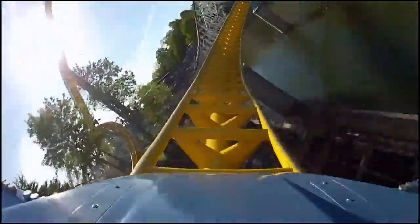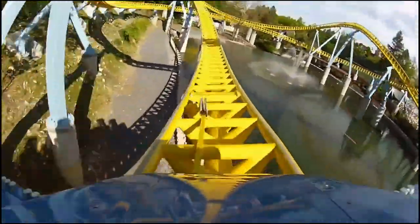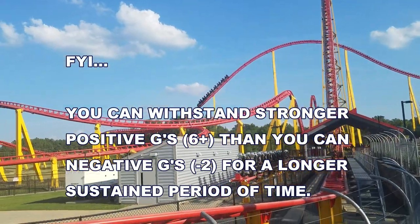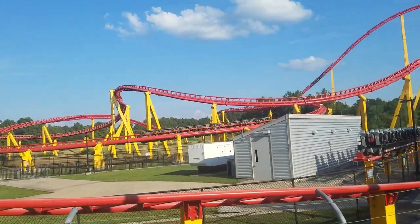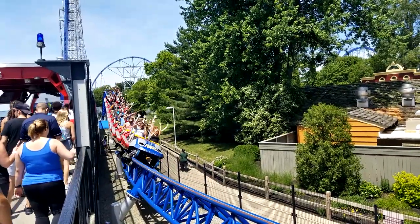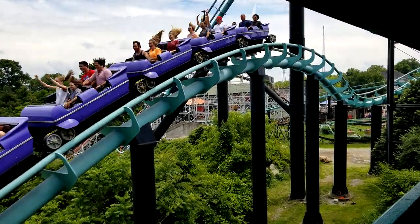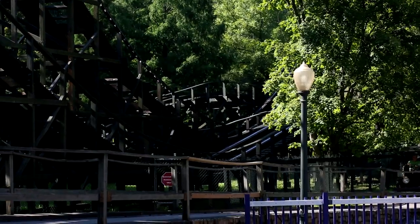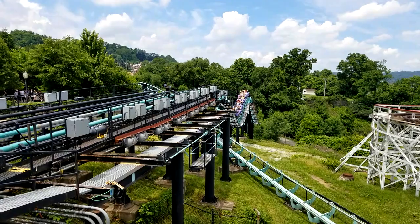Something to note: roller coasters can't give you moments that are too long of ejector airtime, because negative G's are actually more dangerous to your body than positive G's. During positive G's, blood is pulled down away from your brain, which causes gray outs and black outs. With negative G's, if strong enough — like negative two G's sustained — blood is pushed up into your brain, which can cause red outs, a reverse of blacking out, potentially damaging your retinas or causing a hemorrhagic stroke. So no worries though, the forces on a roller coaster will not reach these levels for this very reason.